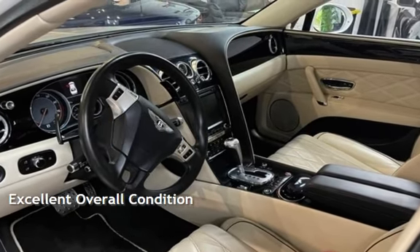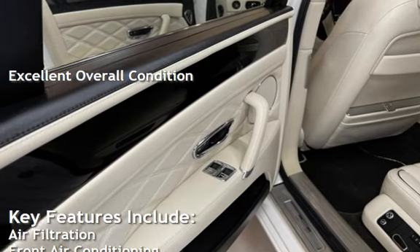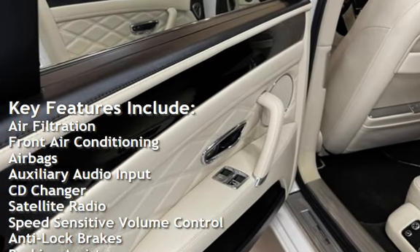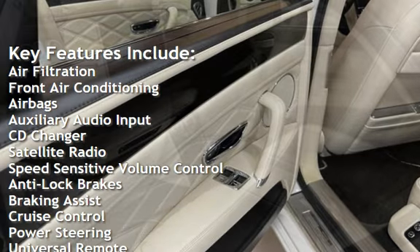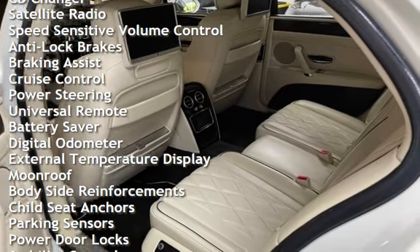This vehicle is in excellent overall condition. Key features include air filtration, front air conditioning, airbags, auxiliary audio input, CD changer, satellite radio, and speed-sensitive volume control.